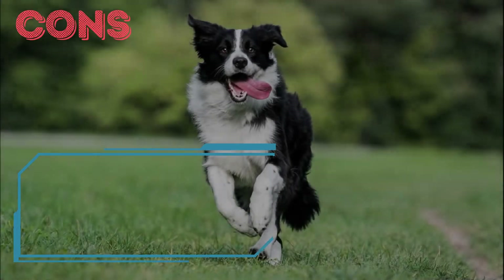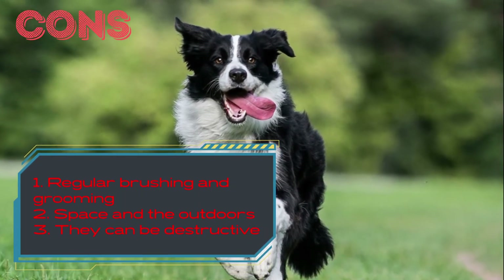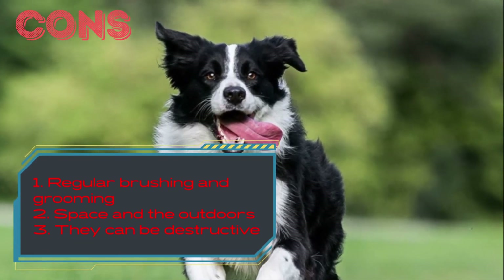Border Collie Cons. Regular brushing and grooming: although they have average shedding, they shed more during the winter. They need to be brushed at least three times a week.